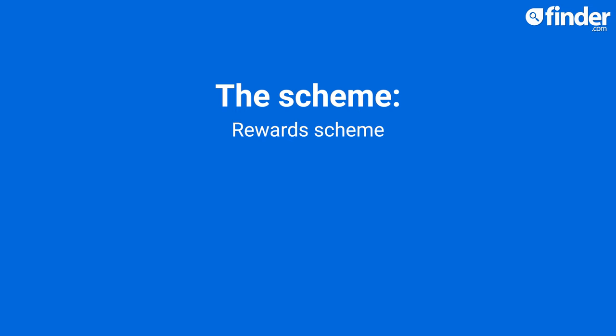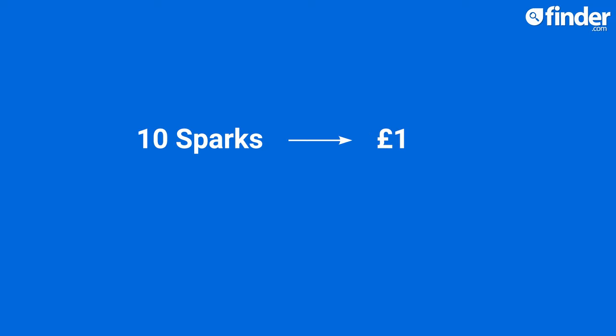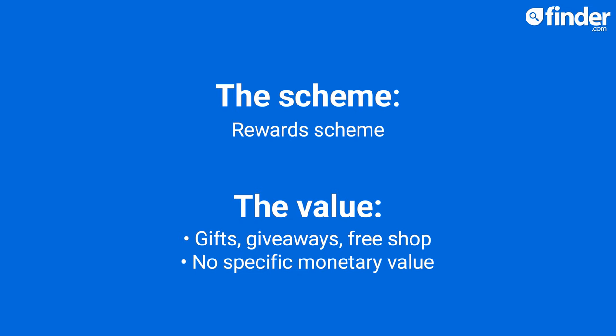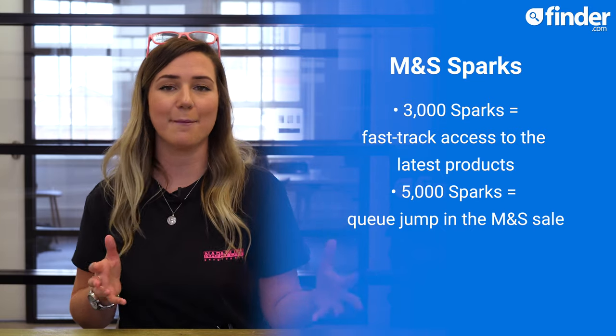I personally am an M&S Sparks card carrier, but I find their scheme a little bit lacking. A few years back, M&S swapped their points-based scheme for a reward scheme, which gives some lucky customers the chance to win gifts, giveaways and their whole shop for free. You can earn a different amount of Sparks — M&S's version of points — for different things. For example, you'll earn 10 Sparks every time you spend £1 and 25 Sparks every time you write a review. Sparks don't have a specific monetary value; M&S basically just say that the more Sparks you have, the more benefits you'll receive. 3,000 Sparks will get you fast-track access to the latest products, and 5,000 Sparks allows you to queue-jump in the M&S sale.